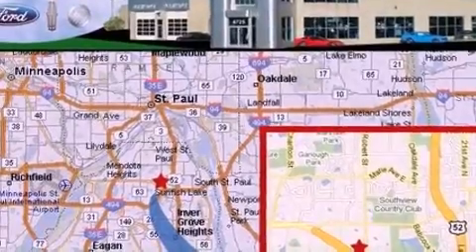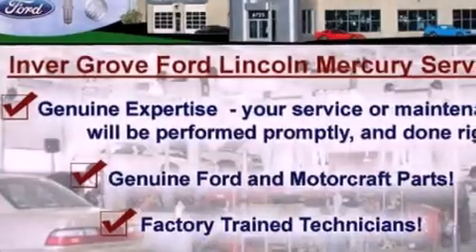Additional features include 17-inch wheels, a rear spoiler, an anti-lock braking system, air conditioning, and a multi-link rear suspension.